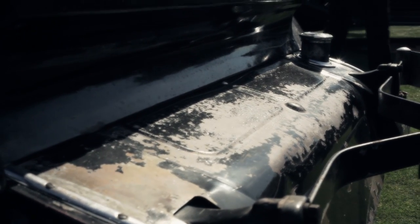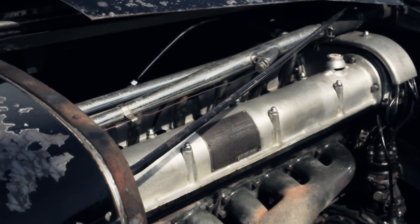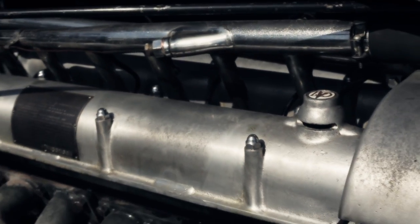Nothing has been restored on the car. The paint is original, the chrome is original, the interior is original, the engine is original — but it only has 23,000 miles on it, so it's just getting broken in.